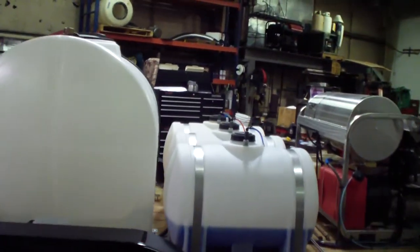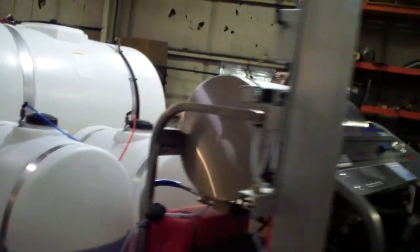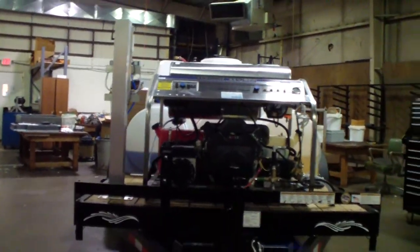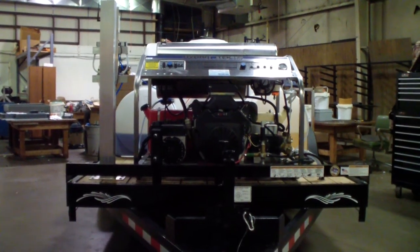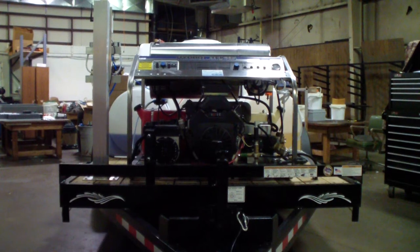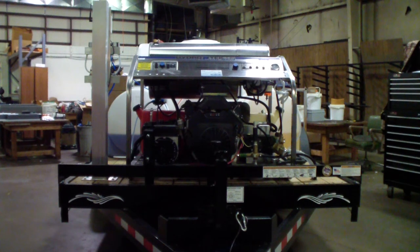Here you can see the triple tank on the chemical system and the front view. This is the deluxe HydroTek hot water machine. This particular unit has a 30 horsepower Kohler engine at 3,500 PSI, and we also have the 31 horsepower Vanguard hot water machine available.